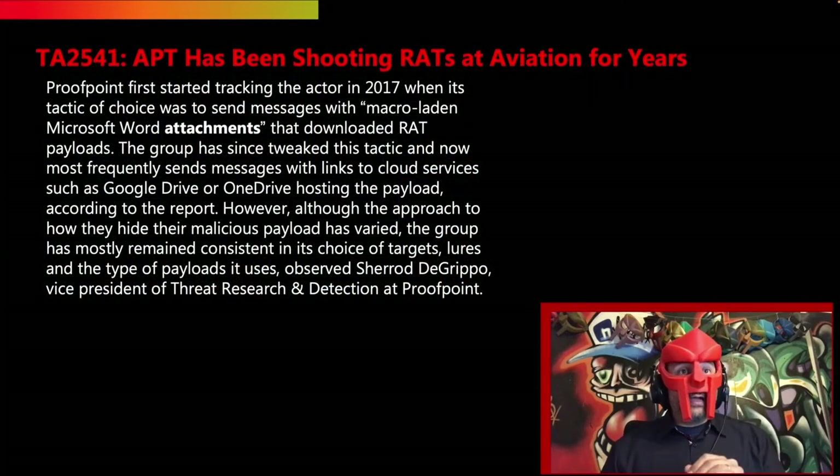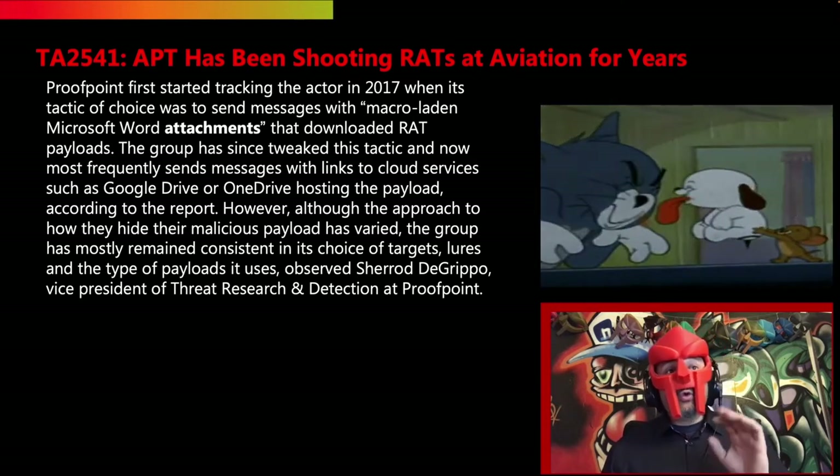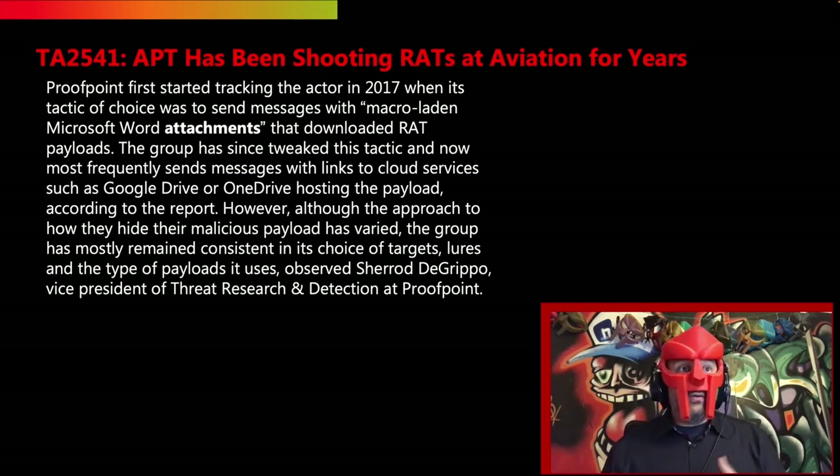Proofpoint first started tracking the actor in 2017, when its tactic of choice was to send messages with macro-laden Microsoft Word attachments that downloaded RAT payloads. The group has since tweaked this tactic and now most frequently sends messages with links to cloud services such as Google Drive or OneDrive hosting the payload. However, although the approach to hiding the malicious payload has varied, the group has mostly remained consistent in its choice of targets, lures, and the type of payloads it uses, observed Sherrod DeGrippo, Vice President of Threat Research and Detection at Proofpoint.